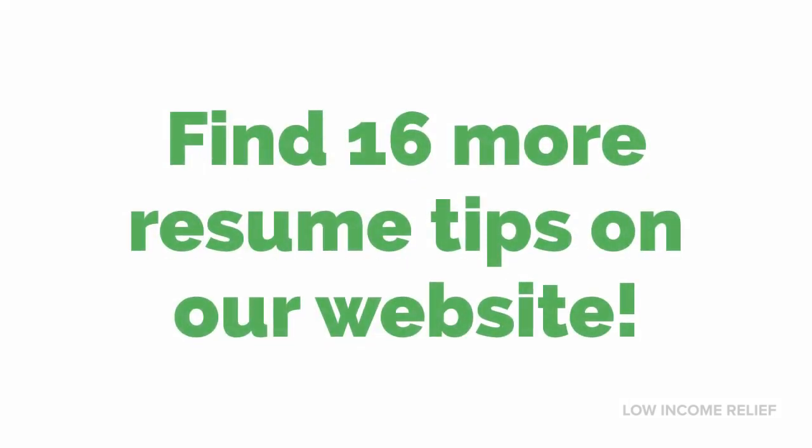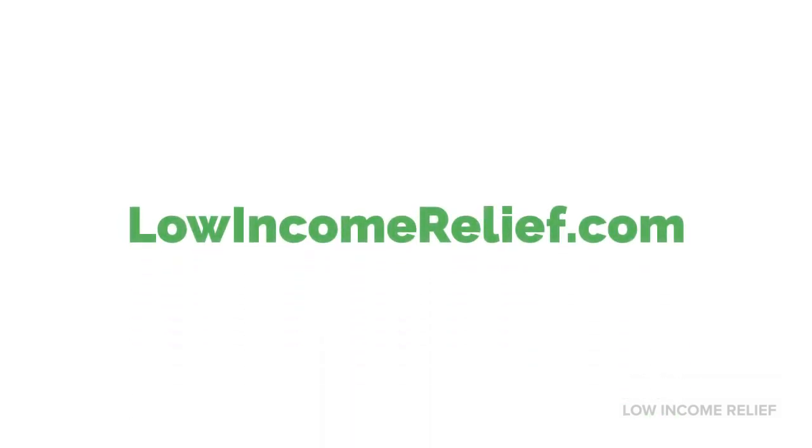You can find 16 additional resume tips on our website at lowincomerelief.com. We also have some great tips about job interviews and a helpful list of the 12 best job search sites. Thanks for watching. I hope this video was helpful to you. Please subscribe to our channel and share this video. We appreciate your support.